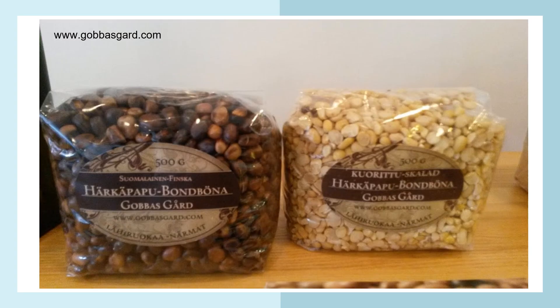Here is an example from Finland of broad beans: whole broad beans to the left, and to the right they are peeled and halved.